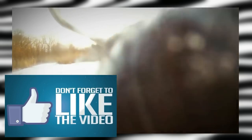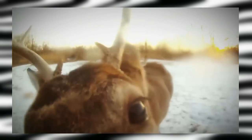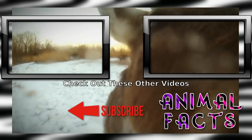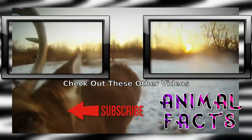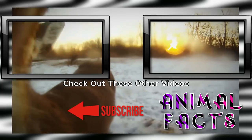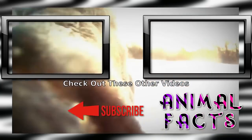Want more fun Fauna Facts? Go ahead and smash that subscribe button and hit the notification icon to not miss a single fact. If you liked this video, go ahead and hit that like button. If you'd like to help us grow, consider becoming a patron on Patreon, or clicking the PayPal link on AnimalFacts.us. And as always, catch ya next time.